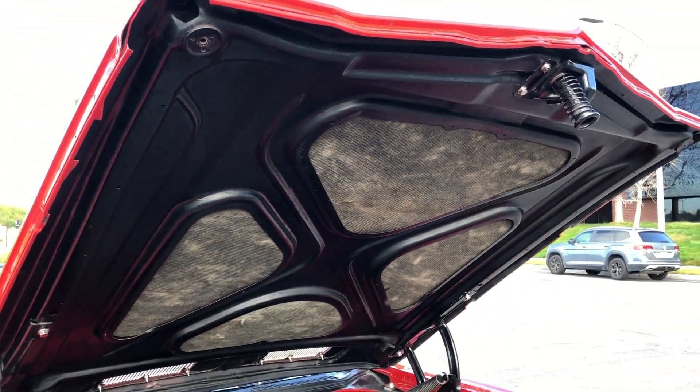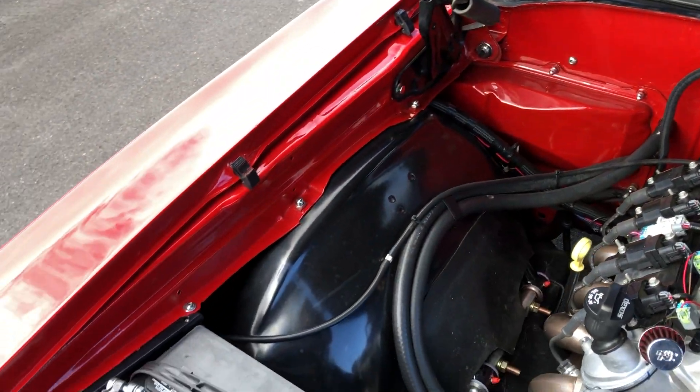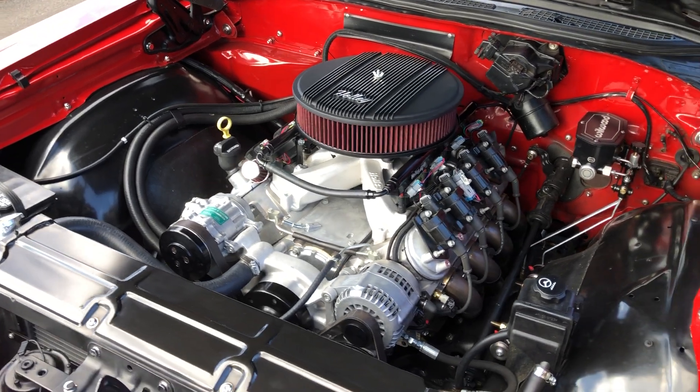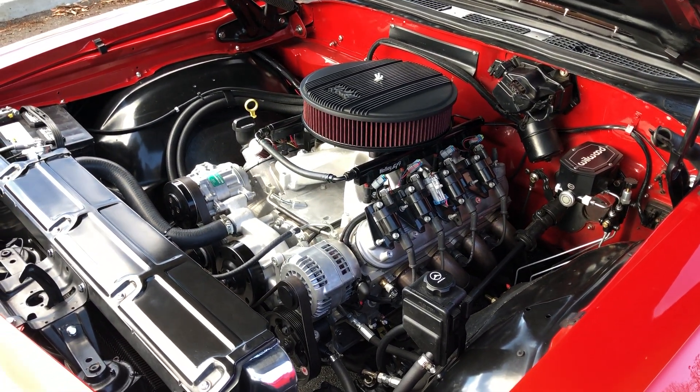Under here is just really clean, nothing crazy. The underside of the hood is all real clean — it's got all these nice polished bolts everywhere. Just real clean and sanitary under here; again, everything's new with about 500 miles on all of it.